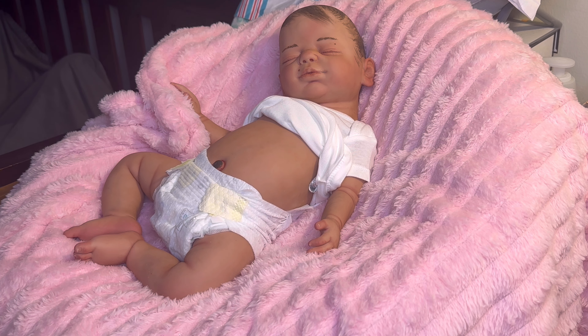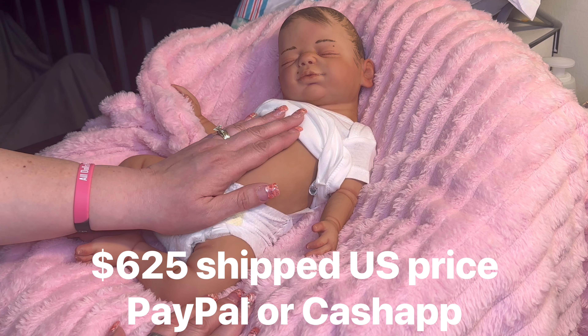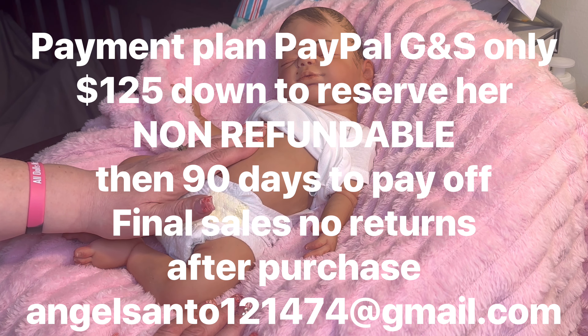Someone over at The Patch just recently got a very expensive baby and it's already peeling and has to be sent to me to be sealed. I'm not trying to cut anyone down — everybody has a different way — but I want to offer a baby that's going to last at a budget price. So Talia here is $625 if you want to buy her outright, or $125 down for the payment plan, PayPal Goods and Services only.